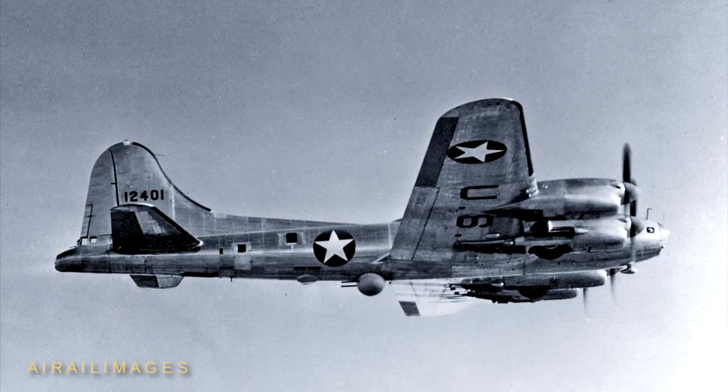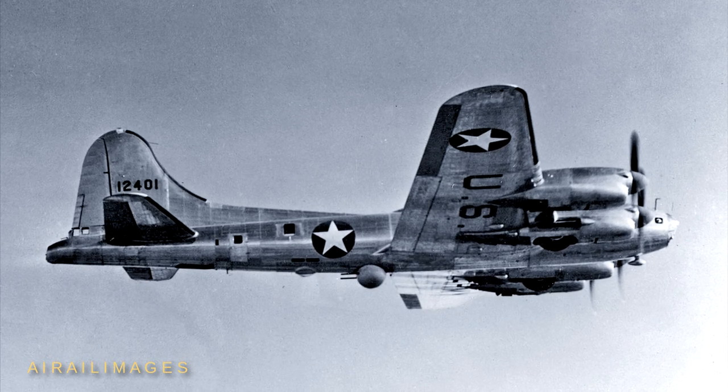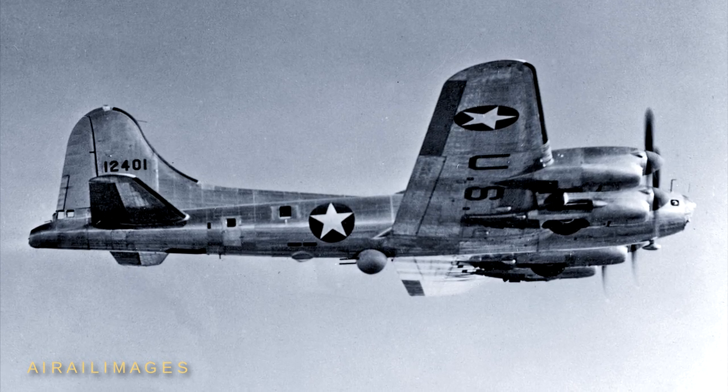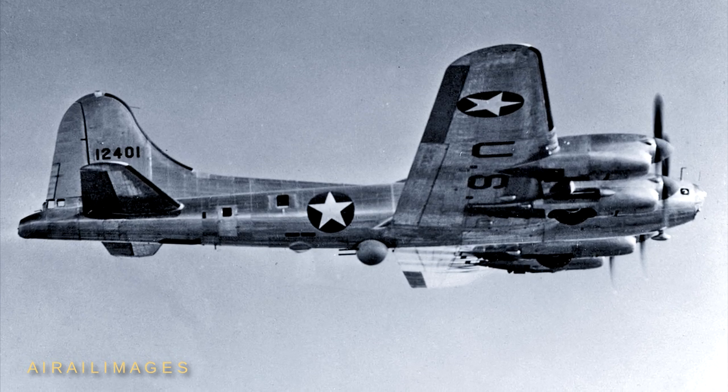The liquid-cooled Fortress first flew on May 19, 1943. The XB-38 promised a cruise speed more than 25 miles an hour faster than a standard B-17F, but the Allisons gave the XB-38 a lower service ceiling at only 29,600 feet.